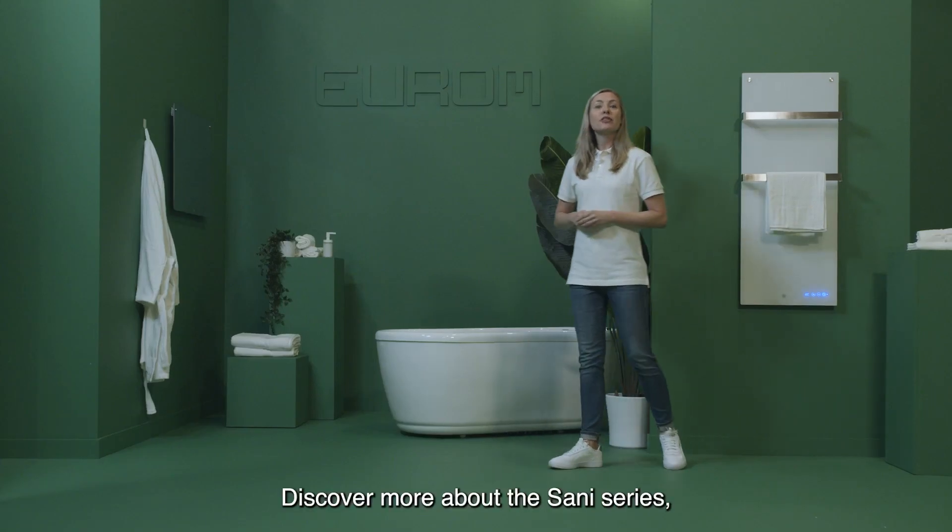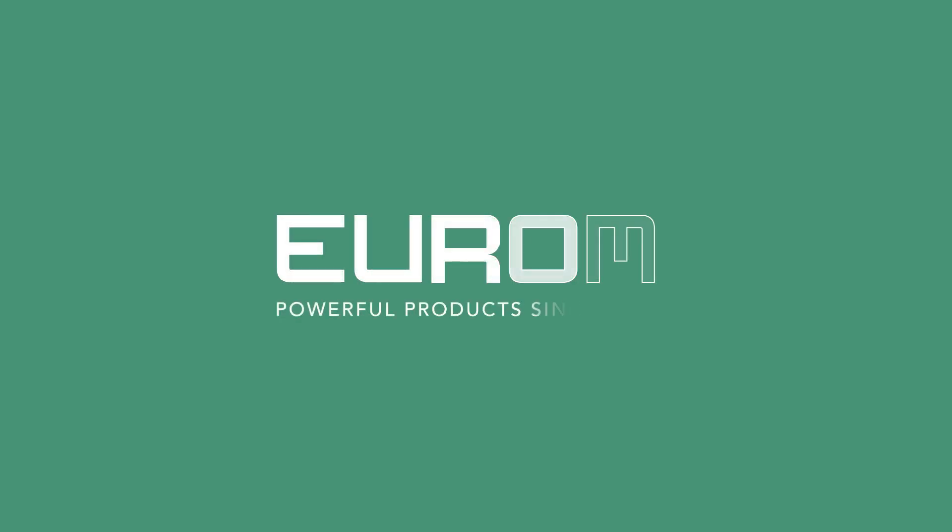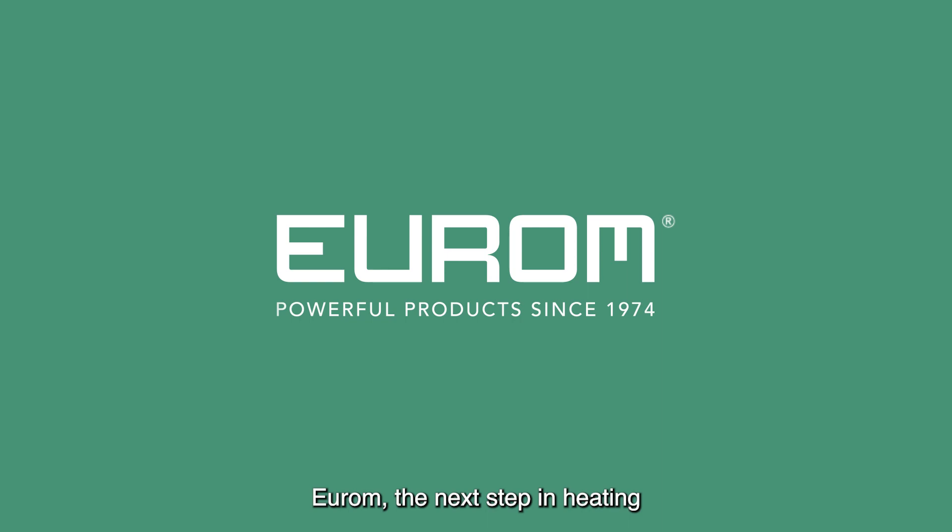Discover more about the Senai series or one of our other innovations on URM.nl. URM, the next step in heating.